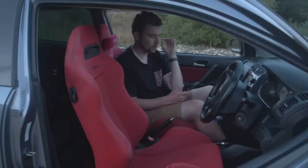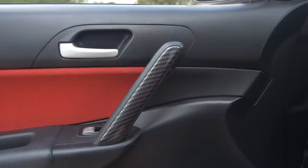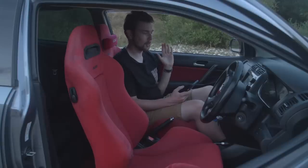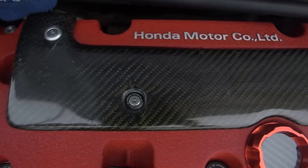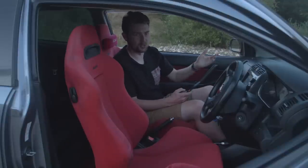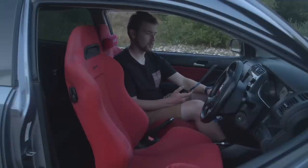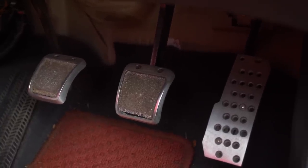I've got the full hydro dip trim set — the center console, clocks surround, door sections, and two parts in the engine bay. I got all of it as a package deal off someone on Facebook a few years ago for £150, which included the spark plug cover on top of the engine. I don't know exactly what it would cost to get these individually hydro dipped, but I'd estimate at least £200 minimum. There are more realistic carbon designs available now since this is quite an old pattern.